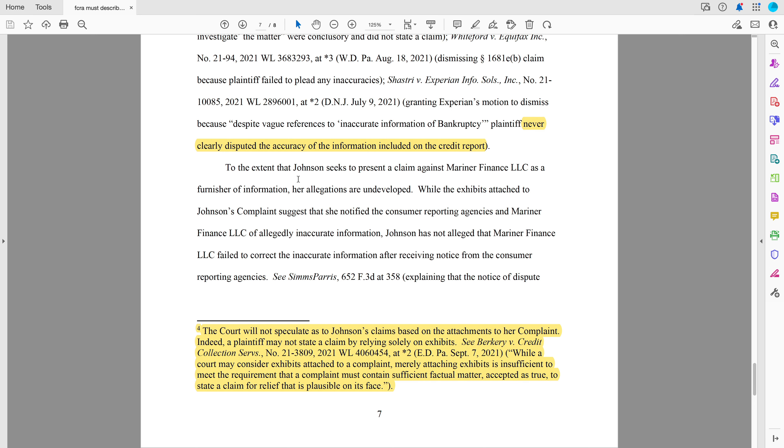To the extent Johnson seeks to present a claim against Mariner as a furnisher, the allegations are undeveloped. She did not allege that Mariner received notice from the Consumer Reporting Agency. So when we're suing a furnisher, we have to say: I sent a dispute — whether that's verbal, online, by fax, letter, carrier pigeon, however — I notified the credit bureaus, and then they notified the furnisher. And then the furnisher failed to do a proper investigation.